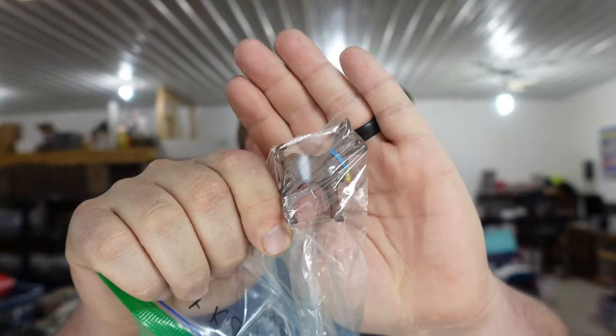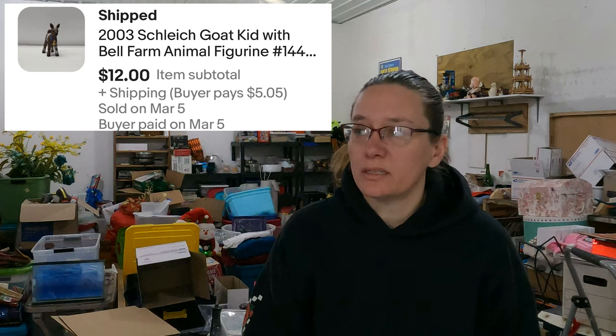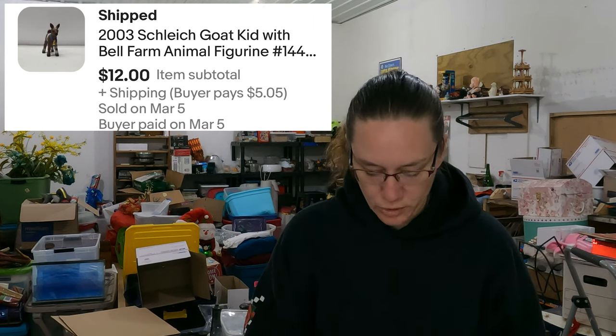We've had a debate on how to pronounce this but I'm pretty sure it's Schleich — a Schleich goat kid with a bell. These little Schleich figures you can find them at every Rural King and farm tractor implement store up by the registers. They actually do sell well and they sell pretty quick. They're not expensive but they're kind of like our Littlest Pet Shop — they sell consistently and take nothing to ship. As long as you have the retired ones, not the brand new ones you can buy off the shelf. They were in our storage unit so I don't have a cost, but he sold for $12.